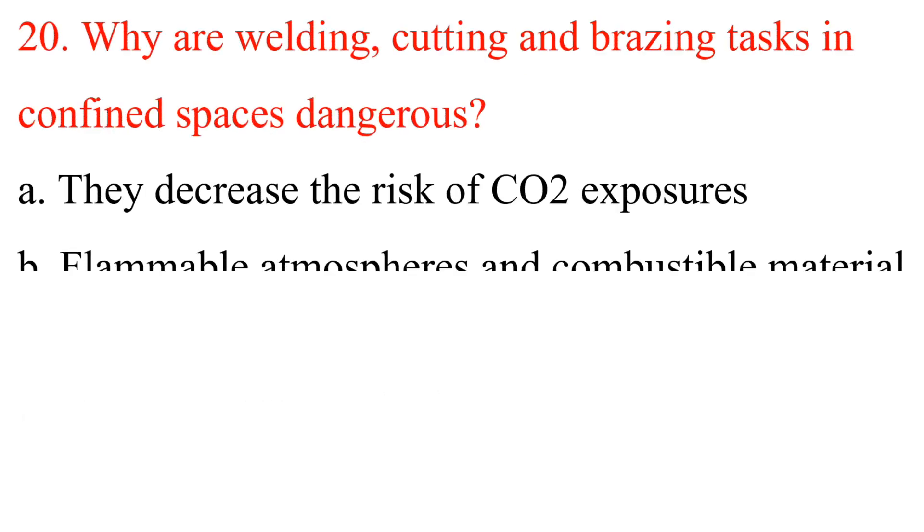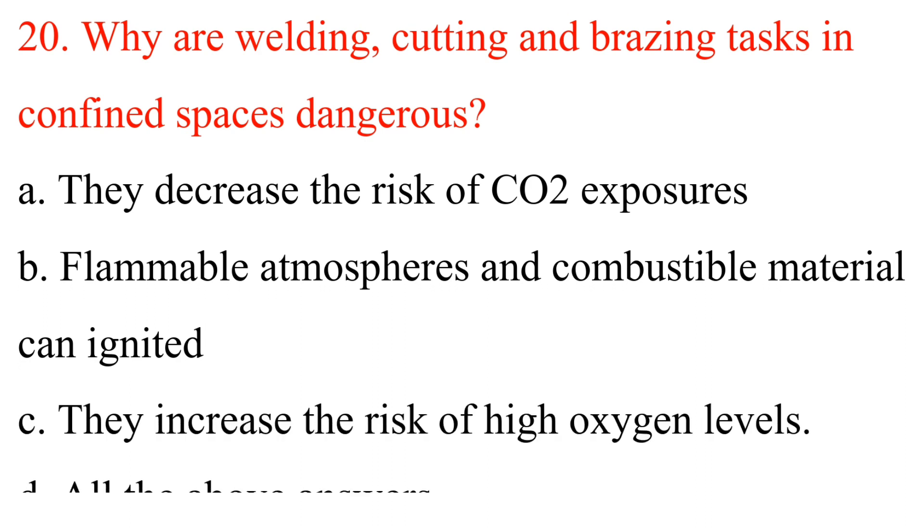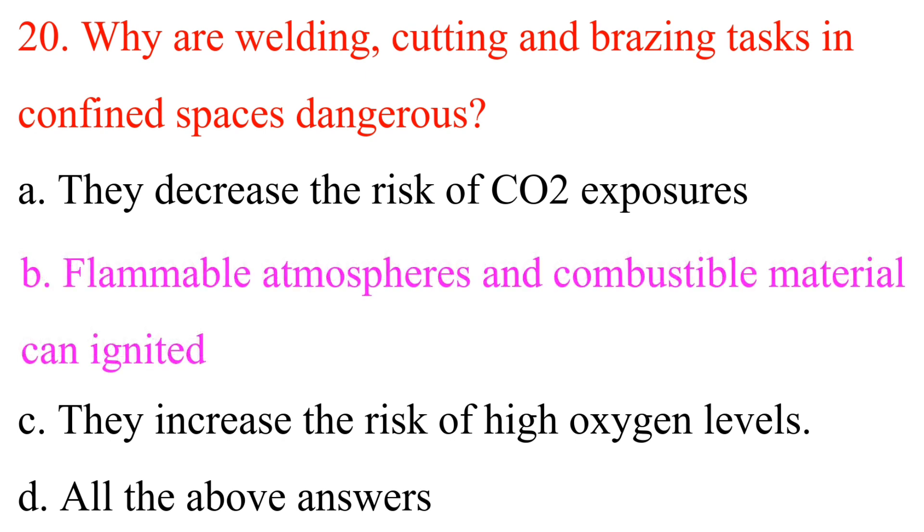Question 20: Why are welding, cutting and brazing tasks in confined spaces dangerous? A. They decrease the risk of carbon dioxide exposures. B. Flammable atmospheres and combustible material can be ignited. C. They increase the risk of high oxygen levels. D. All the above. Answer is B: Flammable atmospheres and combustible material can be ignited.